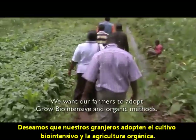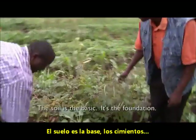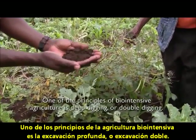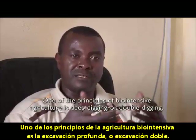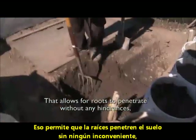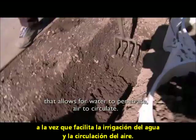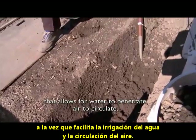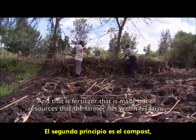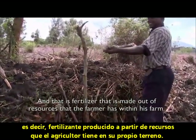We want our farmers to adopt grow biointensive and organic methods. The soil is the basic — it's the foundation. One of the principles of biointensive agriculture is deep digging, or double digging. That allows roots to penetrate without any hindrances, allows water to penetrate, air to circulate. The second principle is compost — fertilizer made out of resources that the farmer has within his own farm.